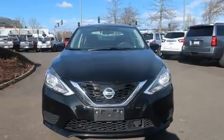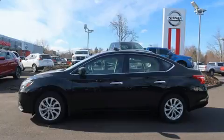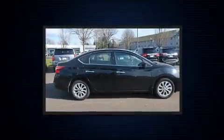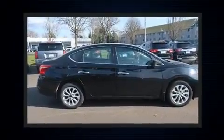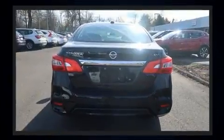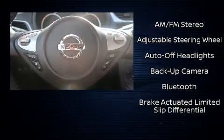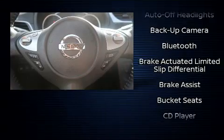It's equipped with tons of terrific amenities, but it won't break your budget. Such as remote keyless entry, a tachometer, a trip computer, an outside temperature display, and one-touch window functionality. Premium sound drives six speakers, providing you and your passengers a sensational audio experience.